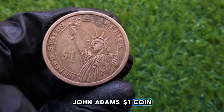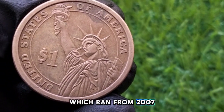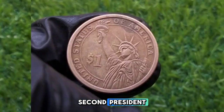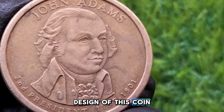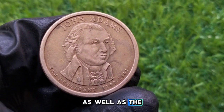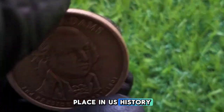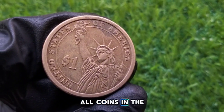The John Adams $1 coin is part of the US Mint's Presidential $1 Coin Program, which ran from 2007 to 2016. The program honored deceased US presidents by releasing $1 coins featuring their portraits in the order they served. John Adams, as the second president, was among the first to be honored in this series, with his coin being issued in 2007. On the obverse you'll find a portrait of John Adams with his name inscribed along the top, the dates of his presidency 1797 to 1801, and the text 'Second President.' The reverse features the iconic image of the Statue of Liberty, which was used for all coins in the Presidential $1 series, with the denomination $1 beneath her.